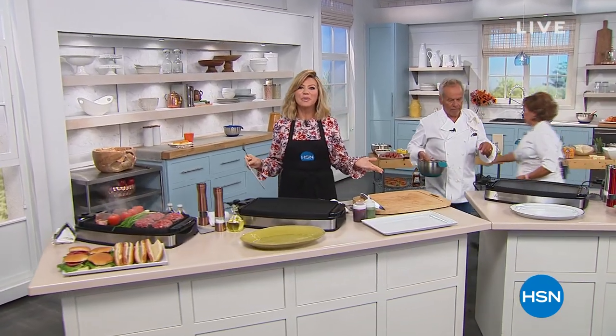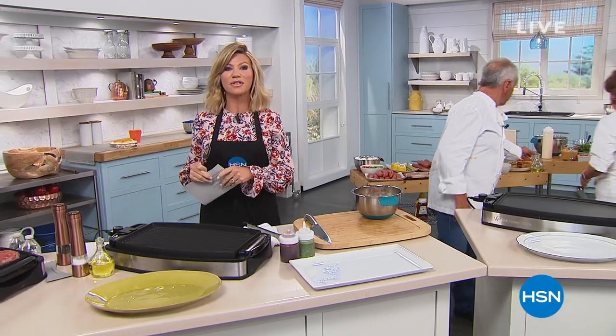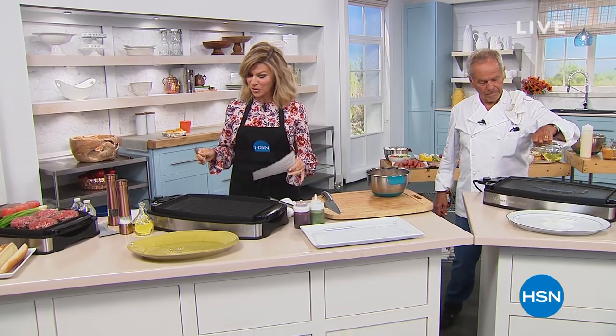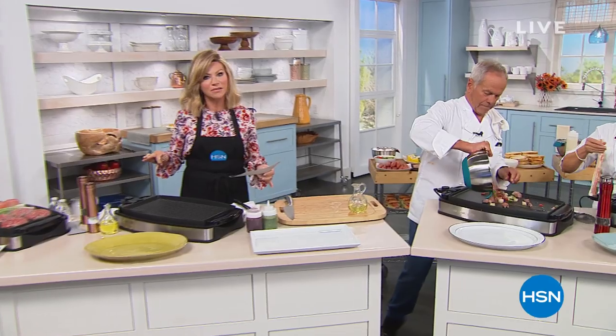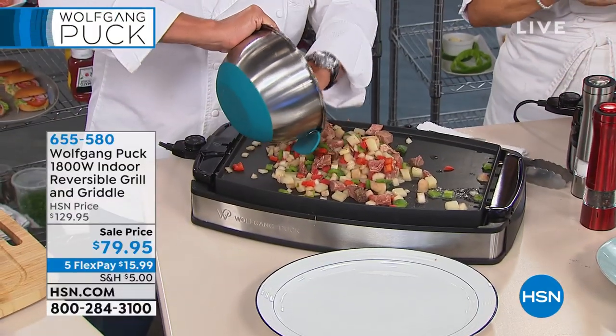We're having fun celebrating 21 incredible years with Chef Wolfgang Puck. This hour has been a lot of secret sales. We started off with our ice cream maker — that's 50% off. Now we're moving to a big customer pick that you've fallen in love with: the Grill Griddle. It's the thrill of the grill coming inside. It's the first time we've had it at $50 off.